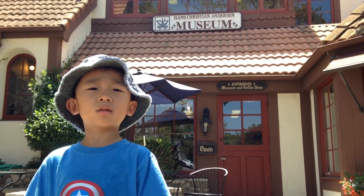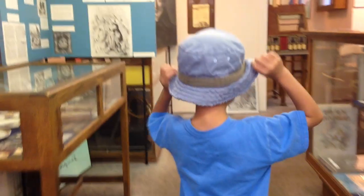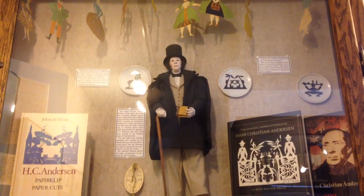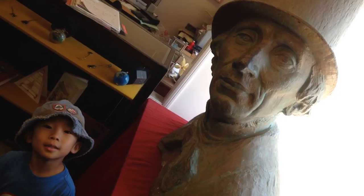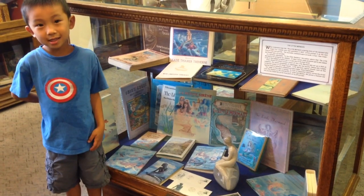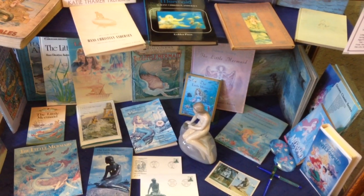We are at the Hans Christian Andersen Museum. This museum features exhibits on the writer's life and work. This is the statue of Hans Christian Andersen. This is the collection of the Little Mermaid.